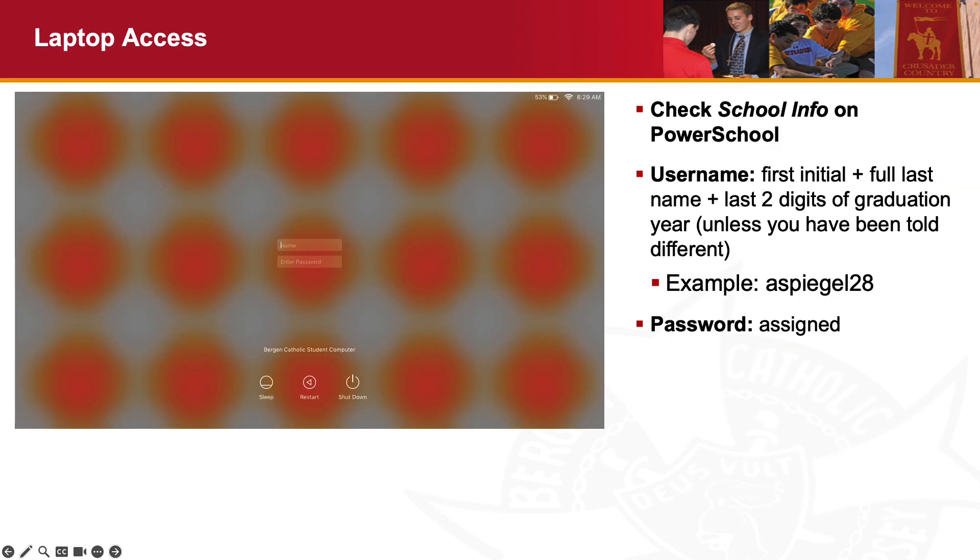By now you should have all received your devices and logged on using the credentials given to you when you picked them up. Your username is generally the first initial of your first name, your full last name, and your graduation year. Your password is assigned and given to you when you pick up your devices at school.